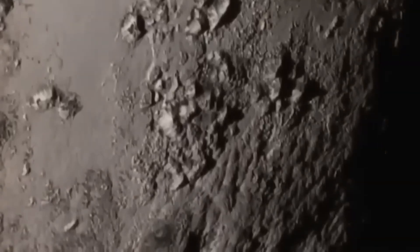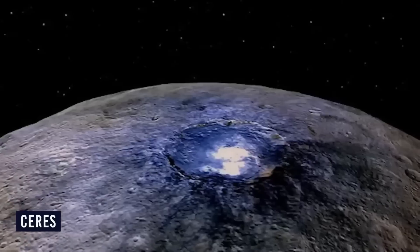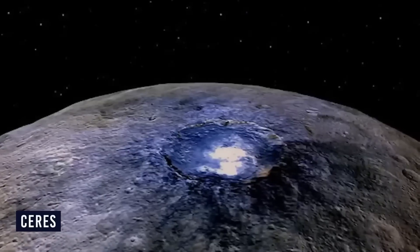Perhaps even sublimation or deposition of ice, indicating that Pluto may still be geologically active despite its small size and frigid environment. Webb's data also allows researchers to study Pluto's thin atmosphere in ways never possible before.